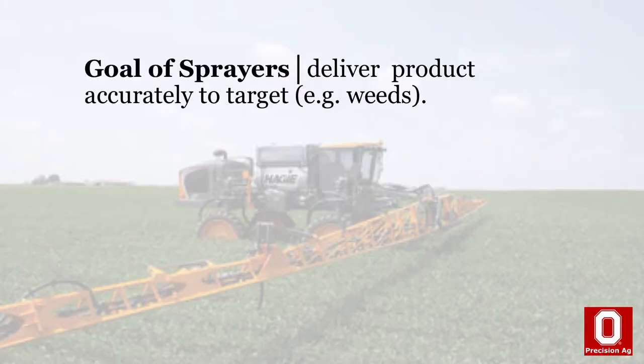The goal on these sprayers is to deliver product actively to the target, and we want to do that uniformly. Not only having the right tip selected, we want the operator to be engaged and able to operate that machine properly — that becomes very important. The technology really helps that operator maintain performance out there in the field and meets the goal set out by any spray operation.